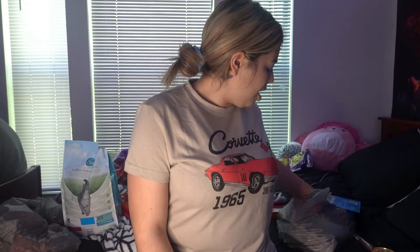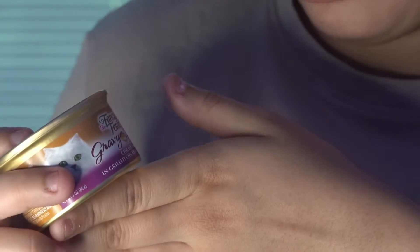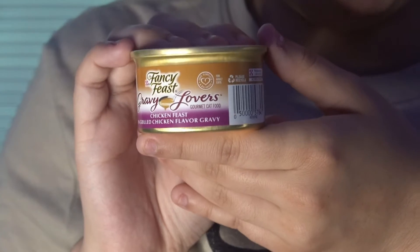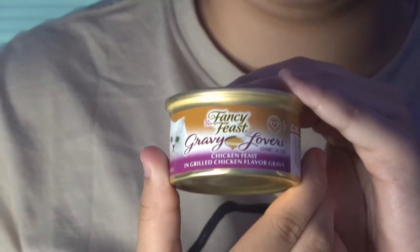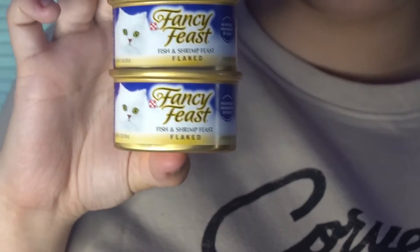The second through fifth cat things we got were some little meals, just in case we run out of food again. The first can was by Fancy Feast — the one with gravy for gravy lovers, a chicken feast with grilled chicken and gravy. The second can was another one of those — Eric chose them. The last ones were also Fancy Feast: the fish and shrimp feast, because she really enjoys fishy stuff even more than chicken.